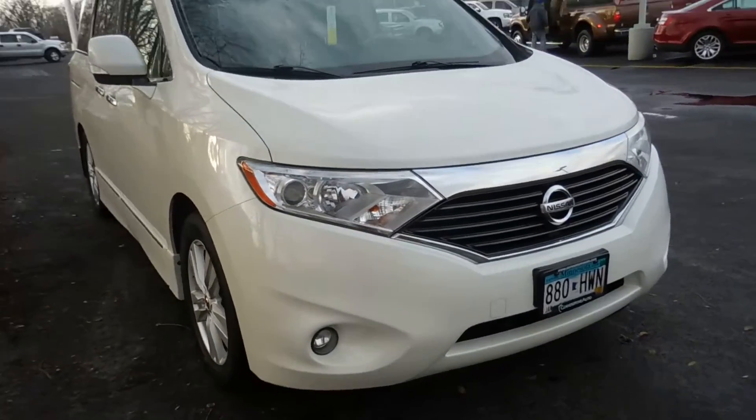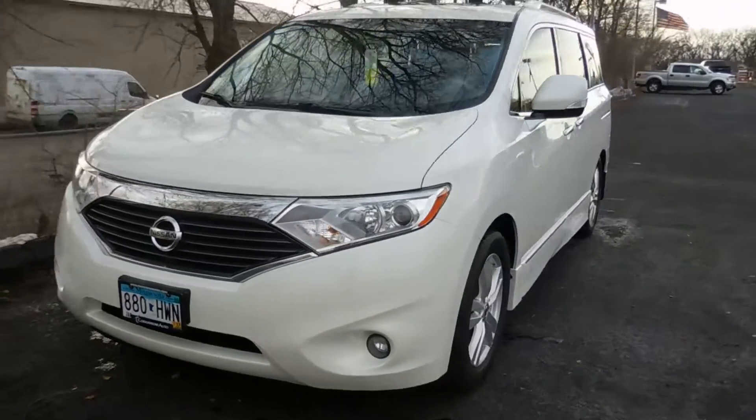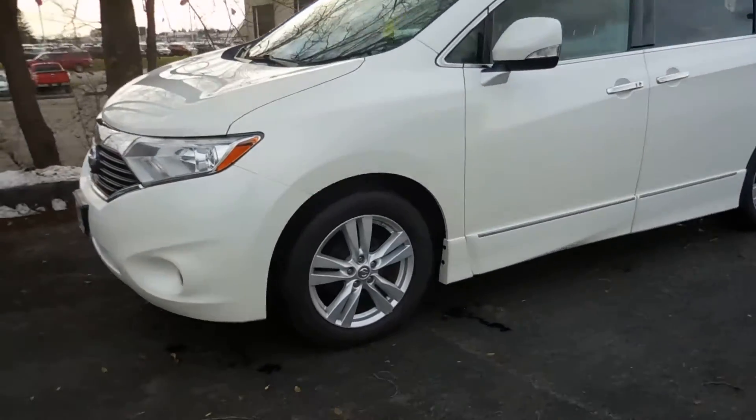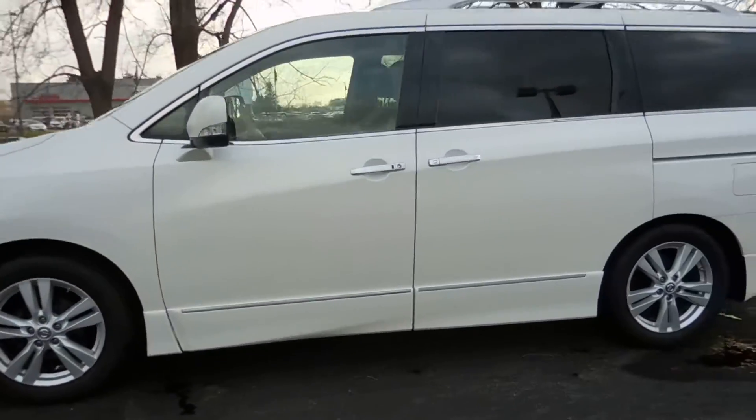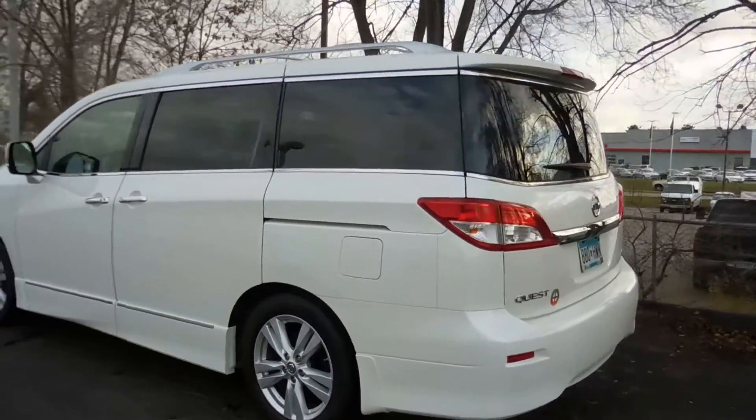Hey everyone, it's Anna from Cornerstone Auto. Today I'm going to show you this white 2012 Nissan Quest LE. This one has a 3.5 liter V6 engine, a CVT transmission, and it is front-wheel drive.